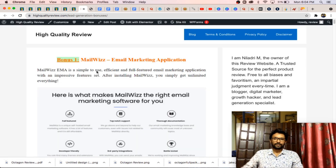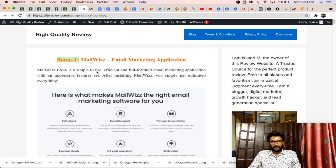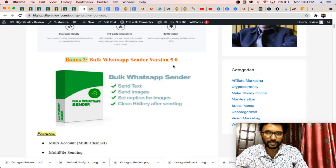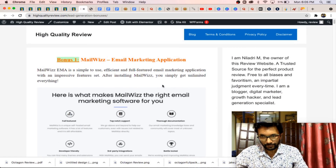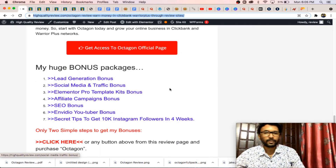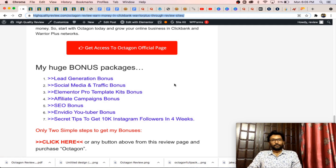The next one is the Lead Generation bonus. If you are a new affiliate marketer or online marketer struggling to get leads through your opt-in forms or lead magnets, you can use these bonus packages, including MailWiz email marketing application, Bulk WhatsApp Sender Version 5, and others to gather more leads. These are the seven bonus packages you get when you purchase Octagon from my affiliate link.